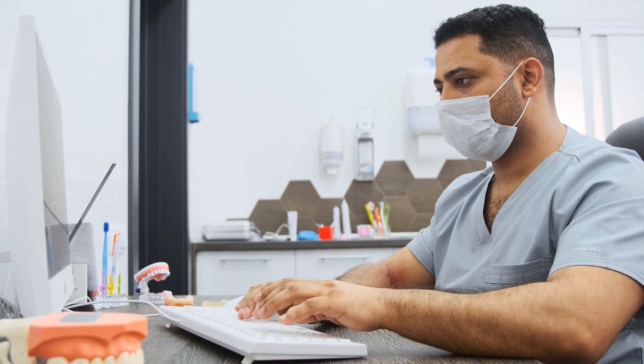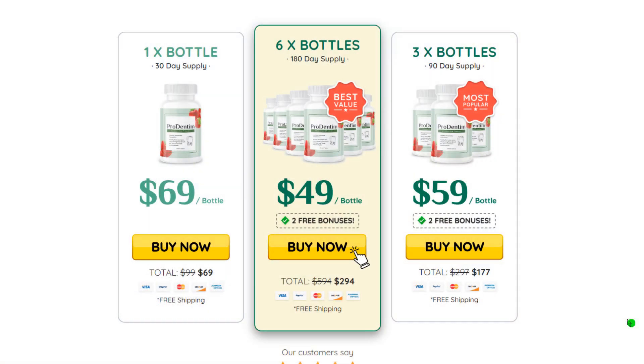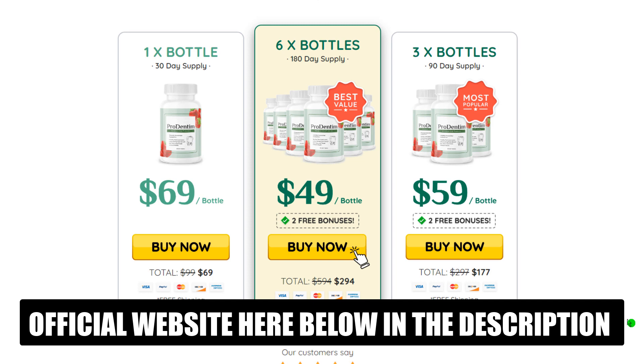I have two very important alerts, so pay close attention to what I have to tell you. The first thing you need to know about ProDentum is: be careful with the website where you buy the product, because ProDentum is only sold on the official website. To help you, I left the link of the official website here below in the description of this video for you to access safely.